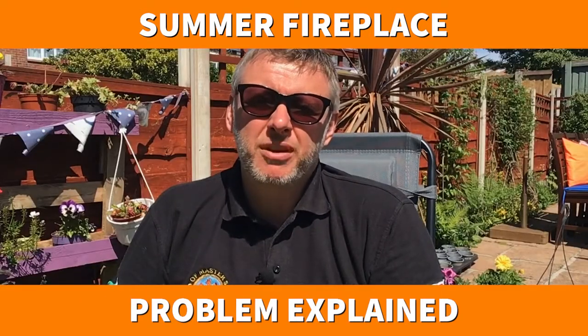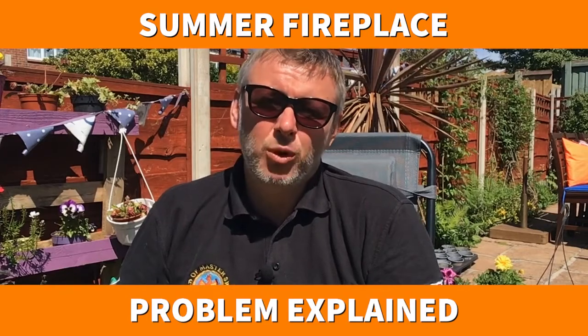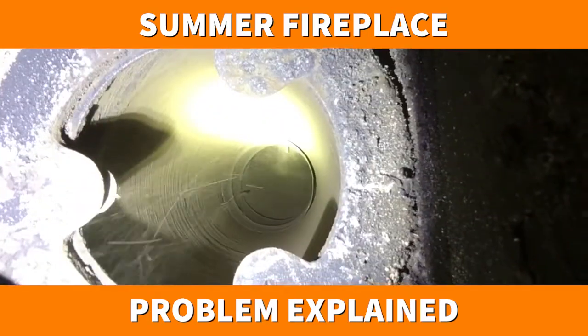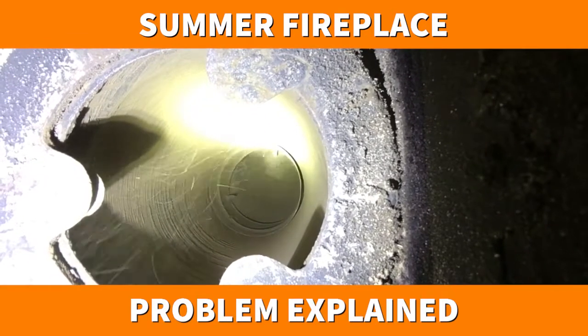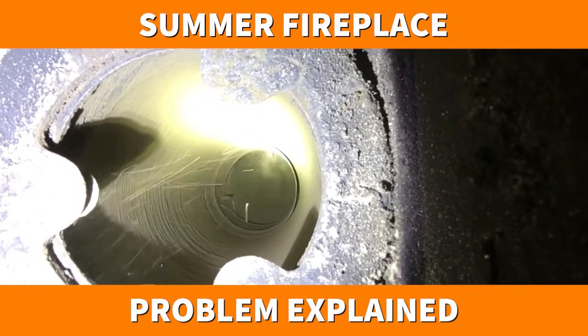Chimneys work on differential pressure. The heat and warmth in a room and a fireplace helps the airflow up the chimney and out into the cooler atmosphere. So it's going from hot to cold.